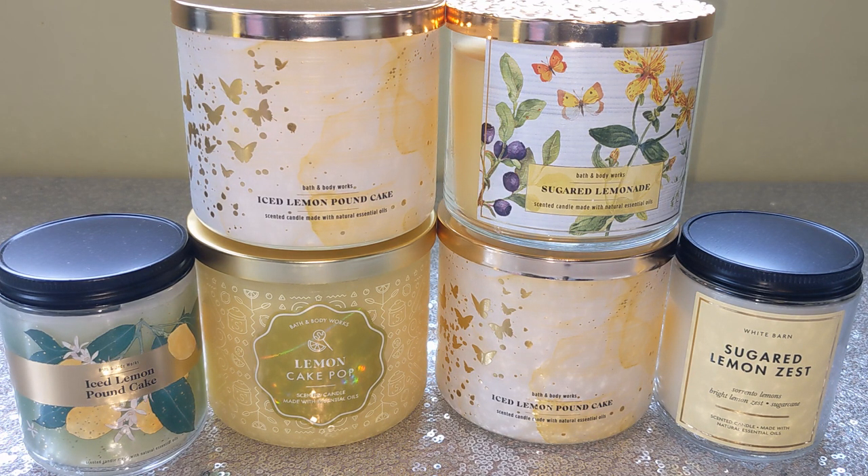I've been buying Bath and Body Works for years and years. We get so many lemon scents that it's kind of confusing for customers who aren't BBW fanatics — casual shoppers probably wonder what's the difference between all of these. And even those of us who are frequent and loyal shoppers, even I sometimes really don't know one from the next. There's so many repackages and there's lemon in everything in the spring and summer. I wanted to do this video to explore these scents, see if they're similar to one another, what the differences are, and maybe help inform someone if they're trying to make a decision buying online and don't really know which they would prefer.